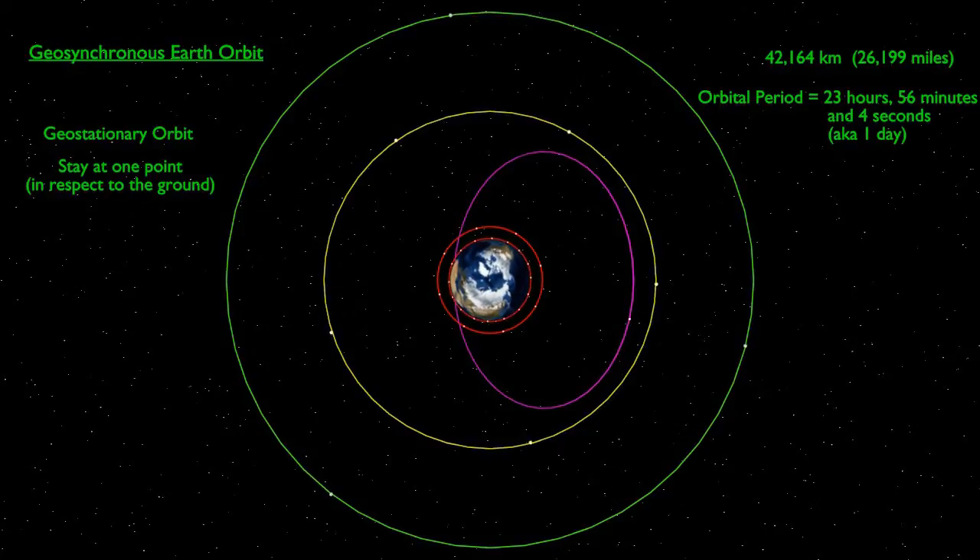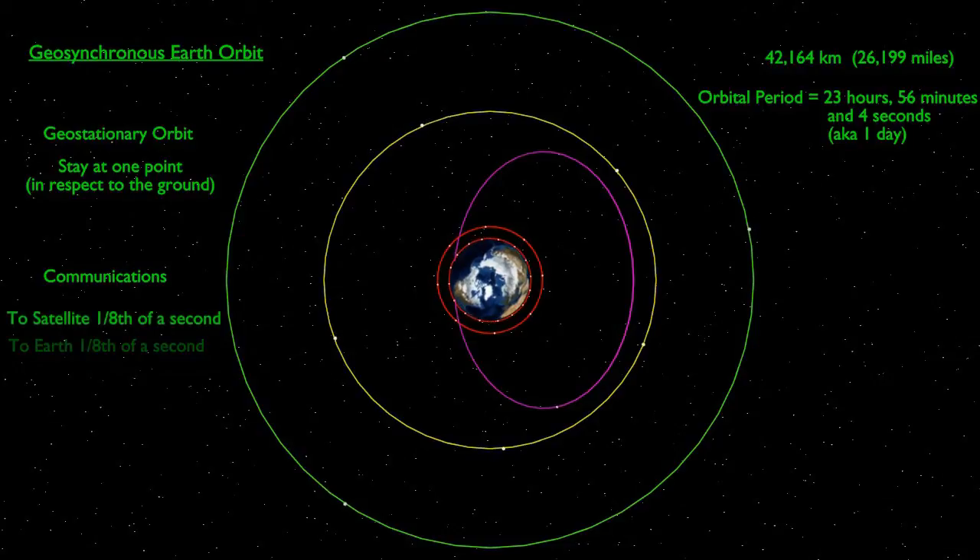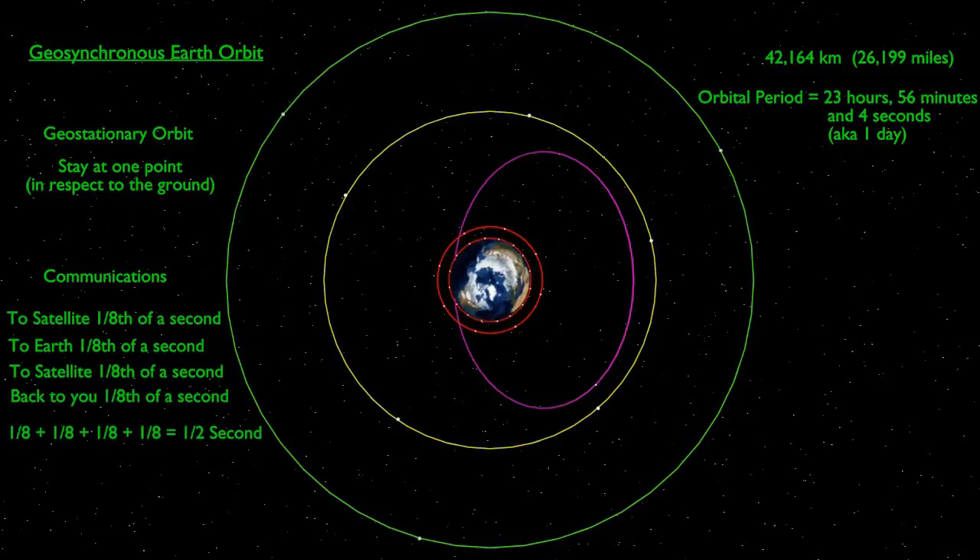Due to their constant presence over a part of the Earth, satellites here are often used for communications. Theoretically, a single satellite in this orbit has line of sight to one third of the Earth's surface. However, practically, a satellite can only reliably be used for coverage over a smaller area. Two-way communication via this orbit suffers from high latency, with signals taking an eighth of a second to travel from Earth to the orbit, meaning a minimum of a half-second delay between speaking to someone and hearing their reply.